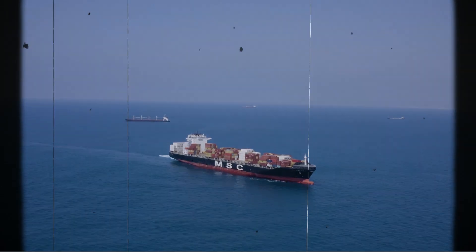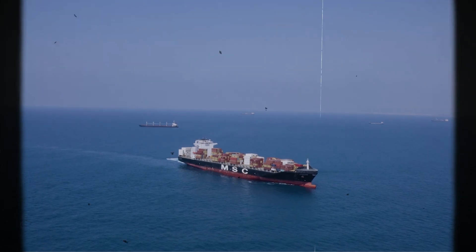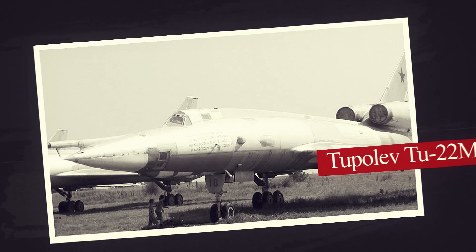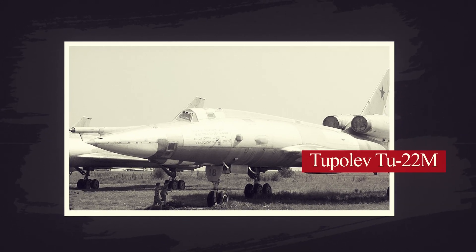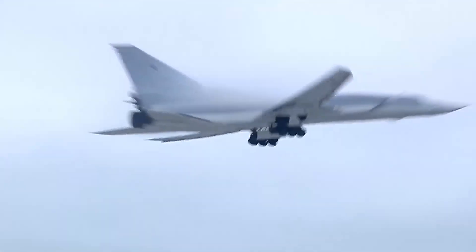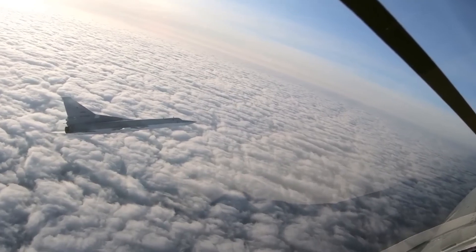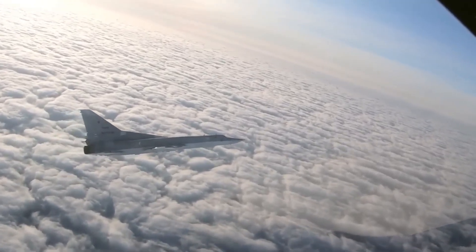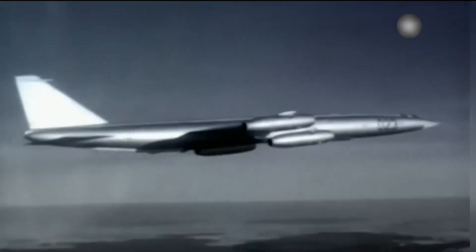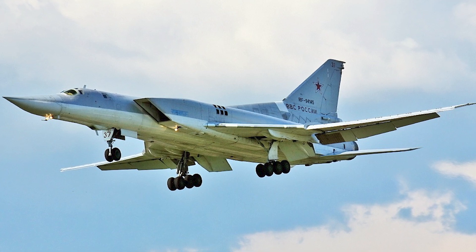Imagine the stakes: massive ships worth billions of dollars, crewed by thousands, suddenly rendered helpless by a single bomber's payload. The Soviet Tupolev TU-22M Backfire bomber was designed with the sole purpose of outrunning interceptors and launching standoff missiles far from the range of American defences. Each missile carried the potential to render an aircraft carrier — the cornerstone of US naval power — inoperative with a single strike.